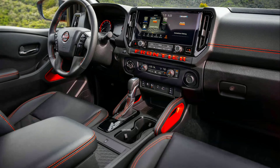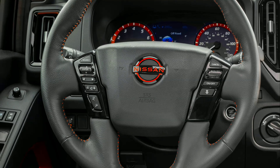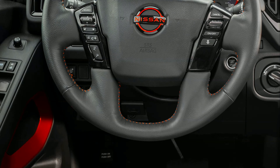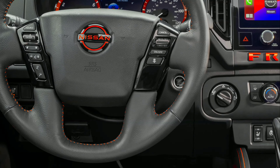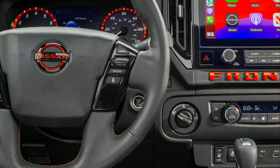Nissan made multiple functional revisions that make living with Frontier more convenient. A telescopic adjusting steering wheel is newly standard on all grades, while a four-way power passenger seat becomes standard on the Pro X, Pro 4X, and SL grades. On SV grades and higher, the six-way power driver's seat now adds two-way power lumbar.